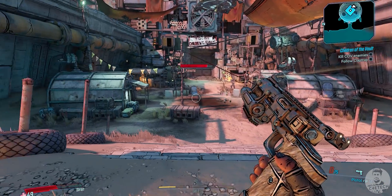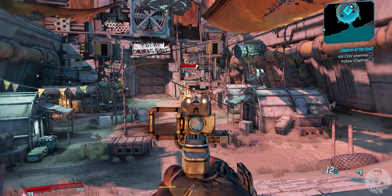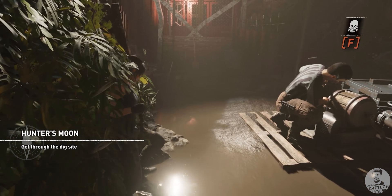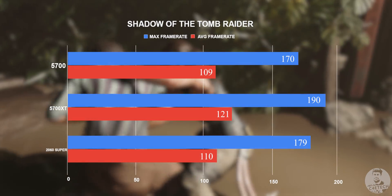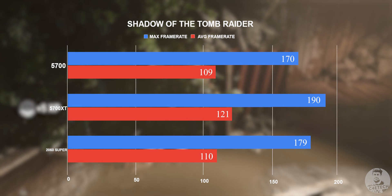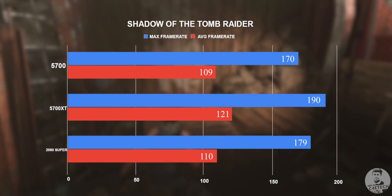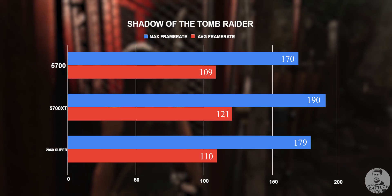We've seen an AMD-favored game. Let's now move on to RTX-enabled games. Shadow of the Tomb Raider is first, benchmarked at Ultra. The 2060 Super does really well — even with ray tracing on, it manages to pull in a 110 fps average. The 5700 is close with 109 fps and the 5700 XT takes the lead at 121 fps.